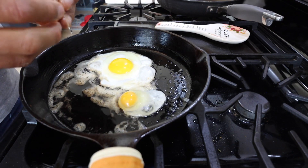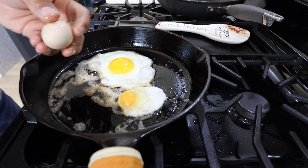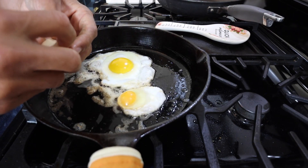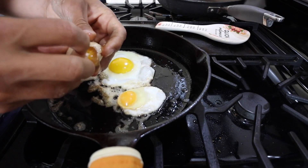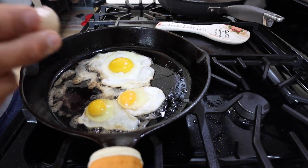Wow, that thing is tiny. Having the same issue with this one — just puncture that. And there's the egg. Tiny little guy. That was adorable.